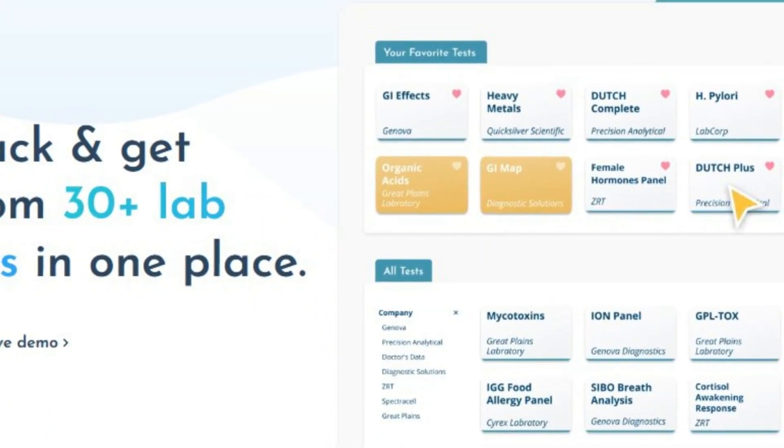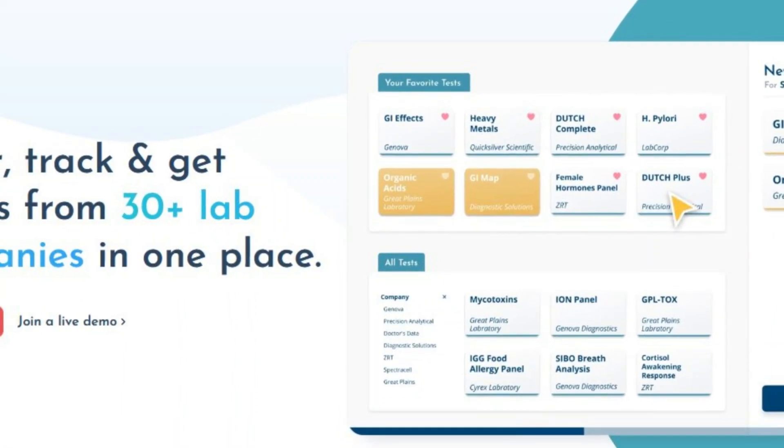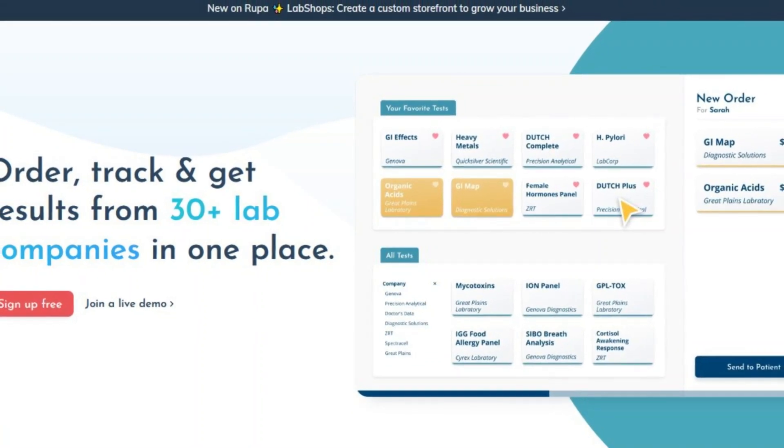I found a remote job that I wanted to get out to you right away. This is an immediate start position — they're hiring right now, so I want to make this a quick video so you can get your application in right away. This job is with Rupa Health.